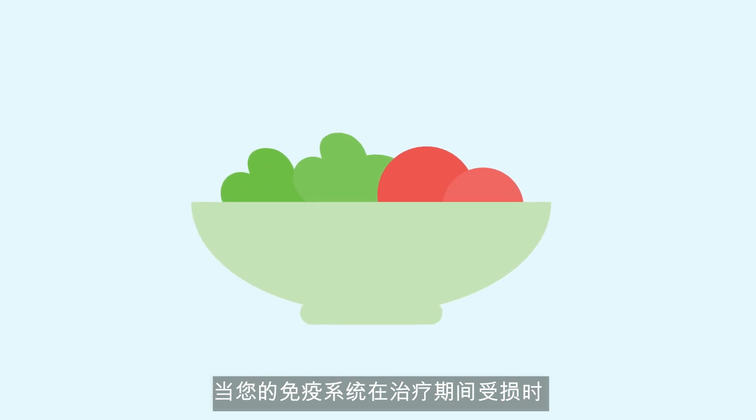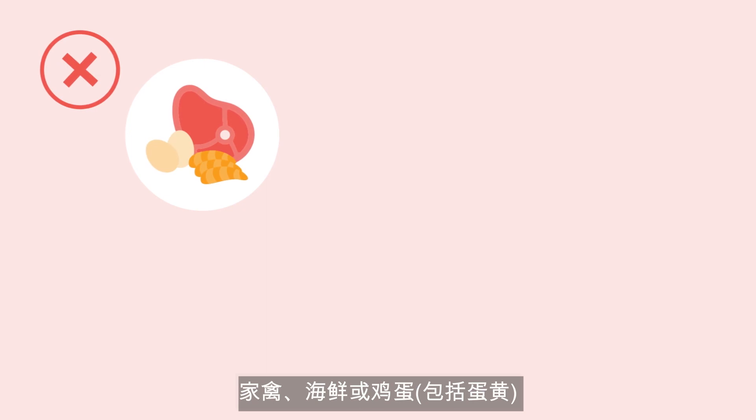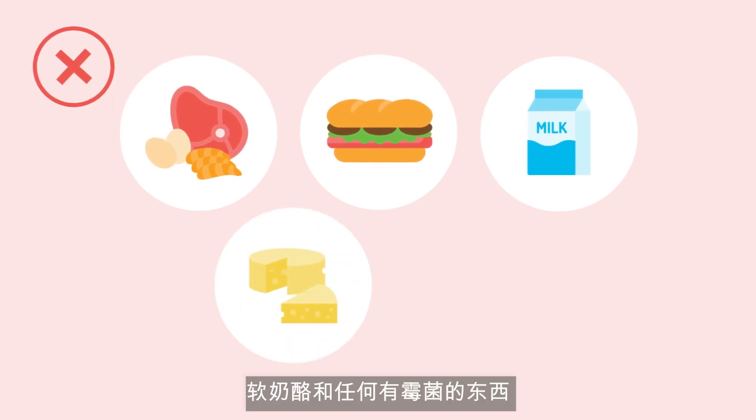During treatment and while your immune system is compromised, additional food safety measures should be taken to reduce your risk of infection. A low bacteria diet should be followed by avoiding eating raw or undercooked meat, poultry, seafood, or eggs including runny yolks; sandwich, cured, or highly processed meats including those from the deli; unpasteurized dairy products; soft cheeses; and anything with mold in it.